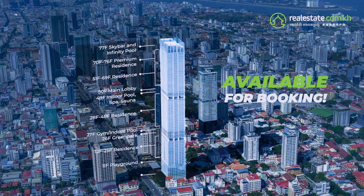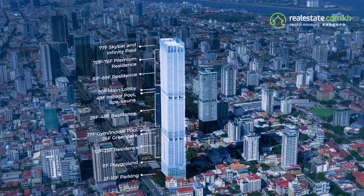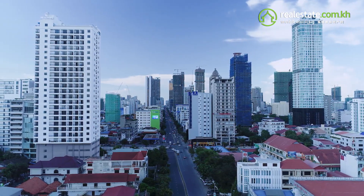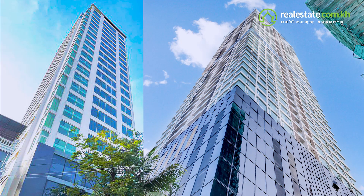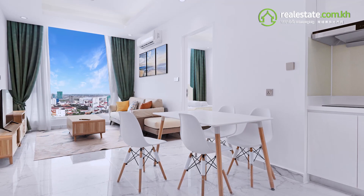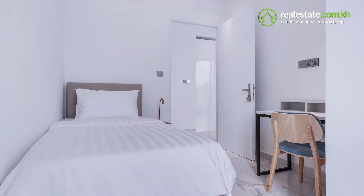The 77-floor building will be built by an experienced Japanese developer known for their high quality construction and a decade of experience in property management. They also have a proven track record of completed projects such as J-City, J-Village, J-Tower 1, and J-Tower 2, with J-Tower 2 being the most successful, having sold out just six weeks upon releasing it to the public.